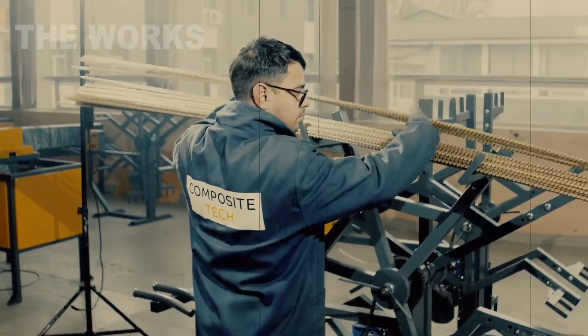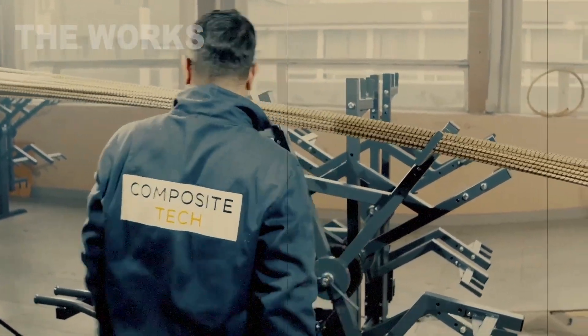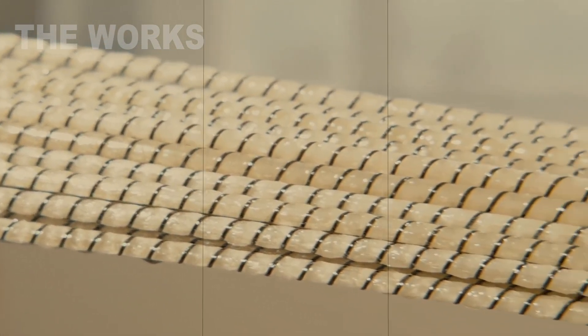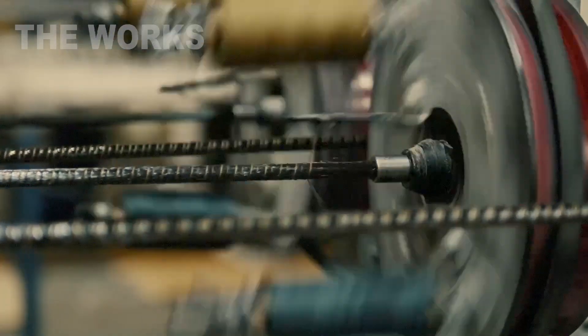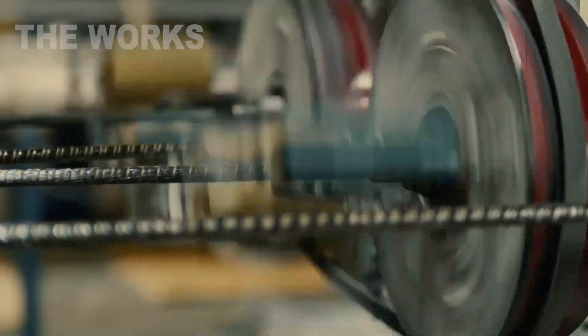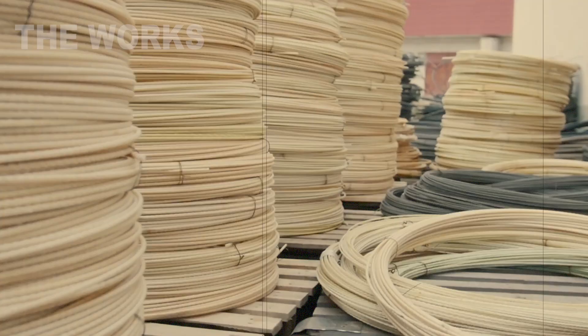The market for glass fiber rebar isn't yet a giant like the steel market, but it is the boldest newcomer, rapidly gaining traction. The global market is already valued in the hundreds of millions of dollars, with staggering forecasts — expected to grow by 10 to 12 percent annually. Now for the key features that are making the steel industry nervous.